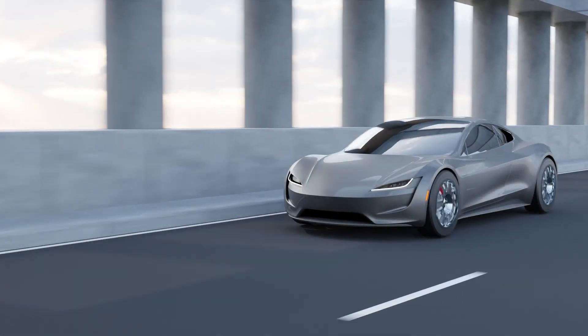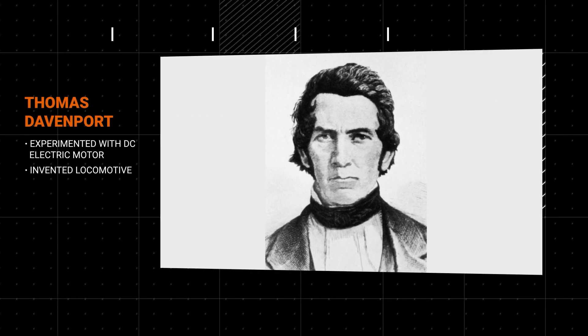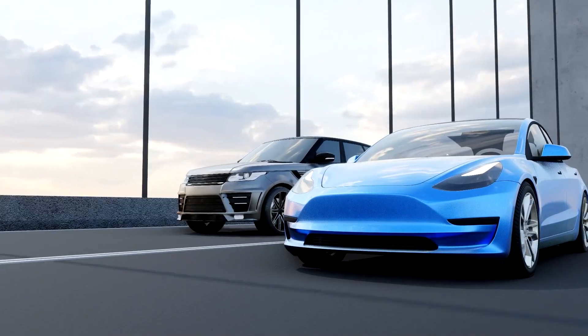The electric vehicles you see on the roads today are the result of more than a century's efforts by various scientists and inventors across the world. Have you ever wondered why there is a recent push to go electric and what makes them better than IC engine cars?